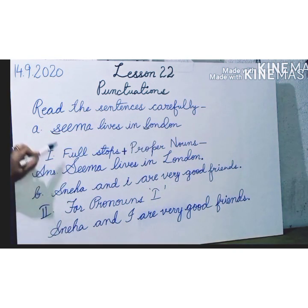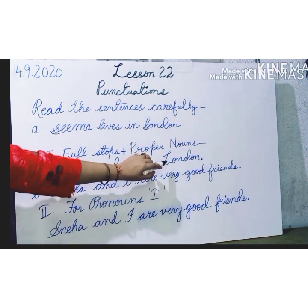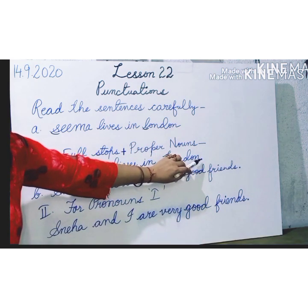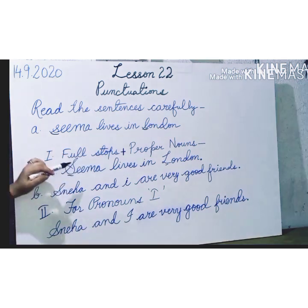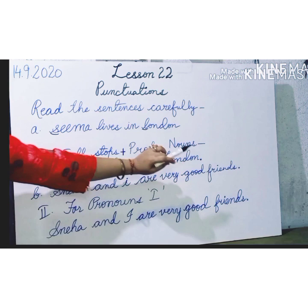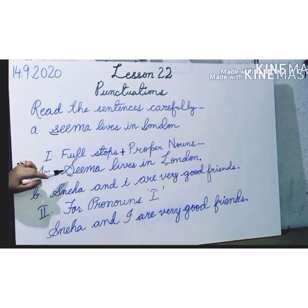So the answer will be: the small 's' in SEMA will become capital 'S', and it will become SEMA. Again, the small 'l' in London has become capital 'L', and at the end I have put a full stop. So the sentence will be: Sema leaves in London. It is a correct sentence as we have begun with the capital letter and ended with a full stop. This is the first use of punctuation — using full stops and capital letters for proper nouns.